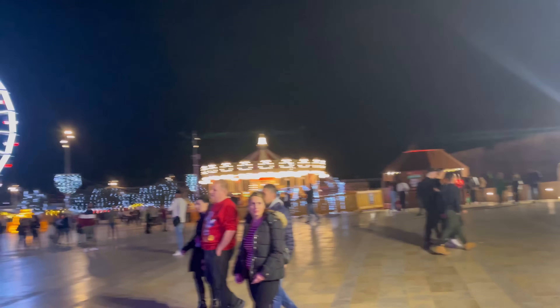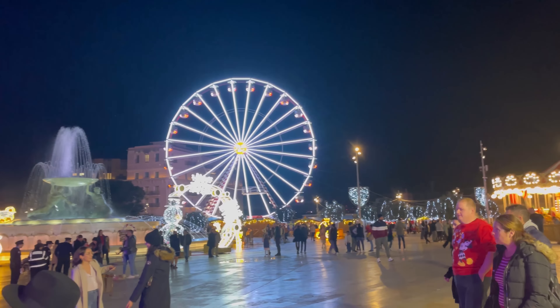Welcome back to my YouTube channel guys, it's Alex here. It's the most wonderful time of the year — we are ending 2022 and Malta is fully prepared to celebrate the Christmas holidays. I'm currently in Floriana and we are starting to show you how the Christmas market looks like here in Malta, starting from Floriana all the way down to the main gate of the capital city Valletta.